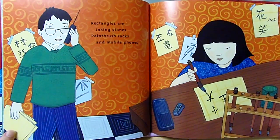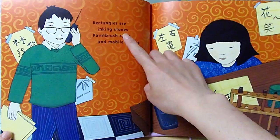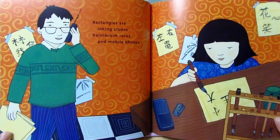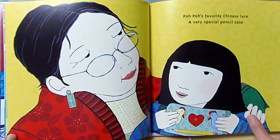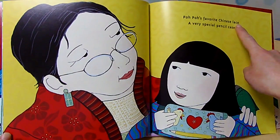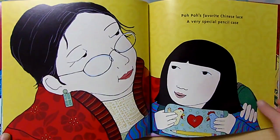Rectangles are inky stones, paintbrush, wrecks, and mobile phones. Popo's favorite Chinese lace, a very special pencil case. Lace, case.